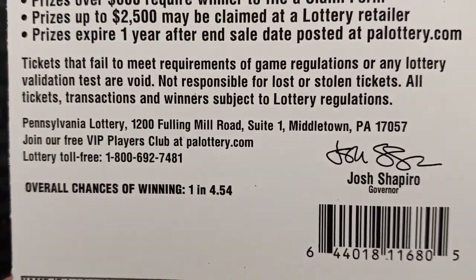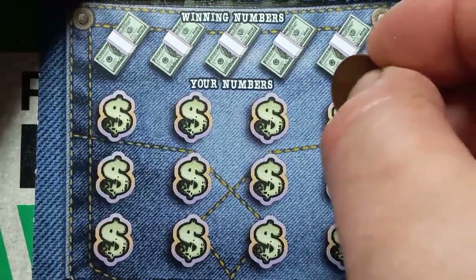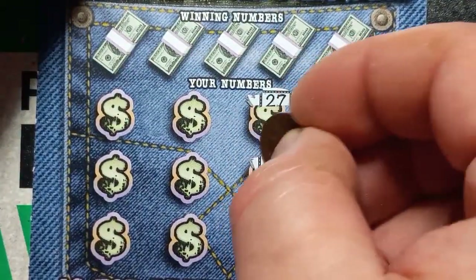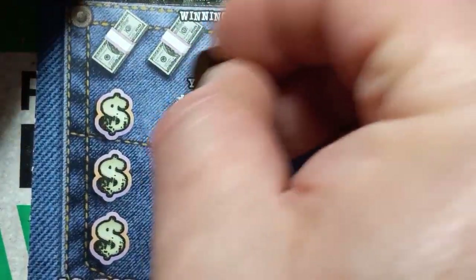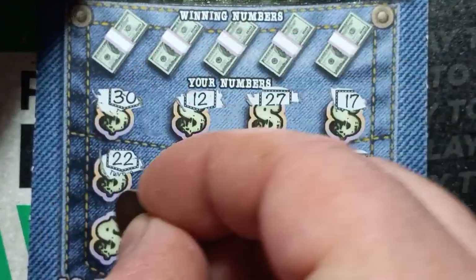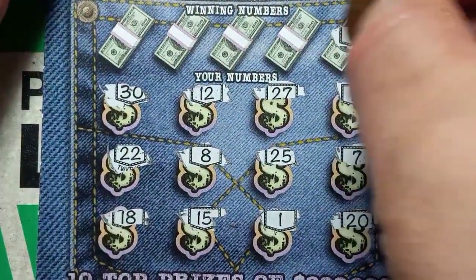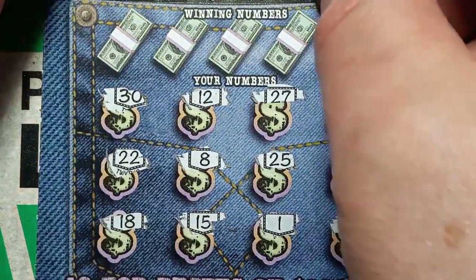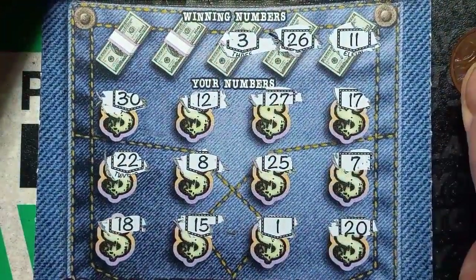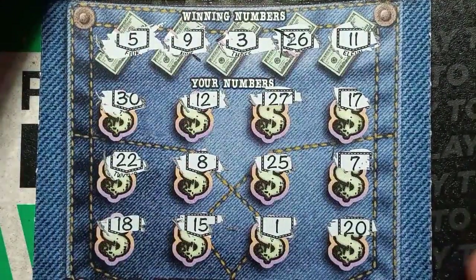Overall chances of winning on this one are one in 4.54. Here we go — can we see something here on the pockets? Number 17, 7, 20, 27 — this ticket likes sevens. 25 — oh no. 12, 8, 15, 30, 30 — double deuce and number 18. Do we see some pocket change? The old try again.